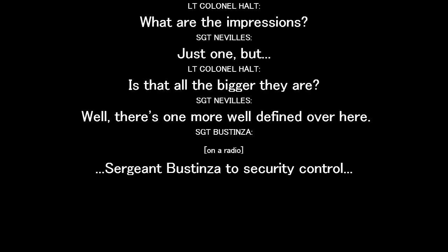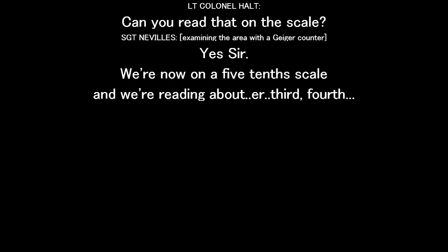Where are the impressions? There's one. Is that all the bigger they are? Well, there's one more. We're still getting clicks. Can we read that on a scale? Yes sir, we're now on the five-tenth scale and we're reading about the third to fourth anchor. Okay, we're still covering the site here.